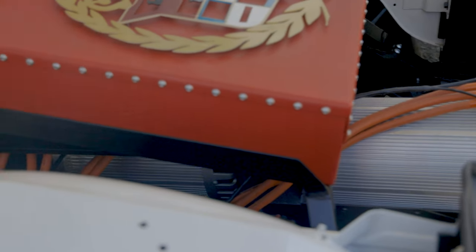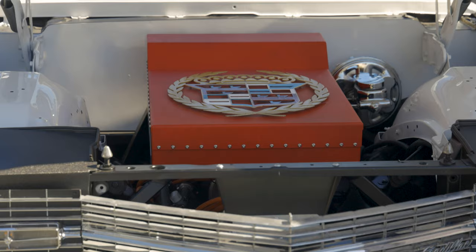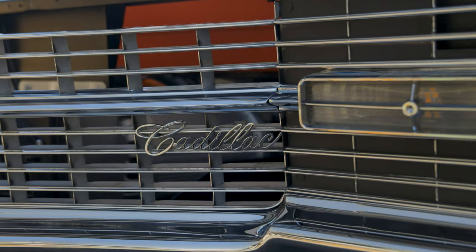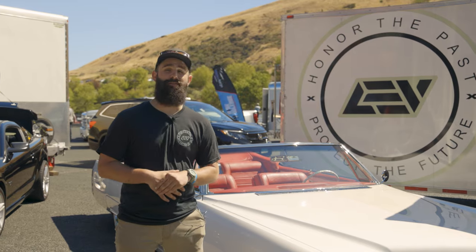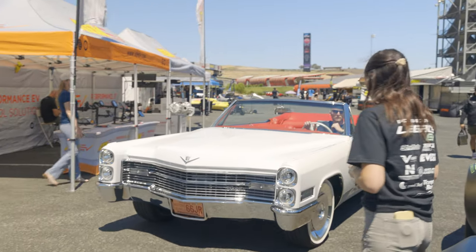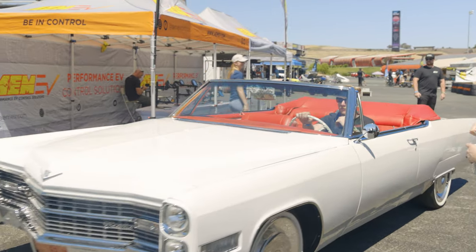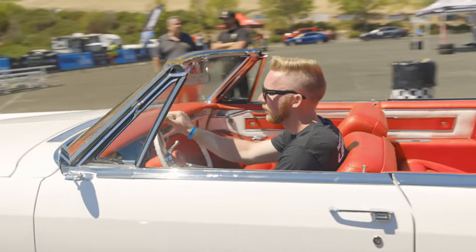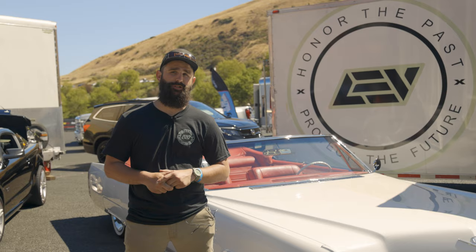So underneath the hood here, we have three NetGain Hyper 9 motors. They're all linked in series. The system in total, after it's mated to the Torque Trends Torque Box, is good for about a thousand foot-pounds of torque at the rear diff from zero to 5,000 RPM motor speed. That works out to 450, 460 horsepower.